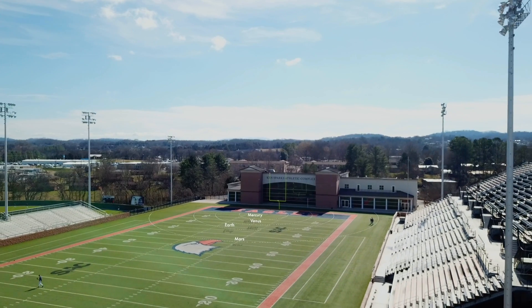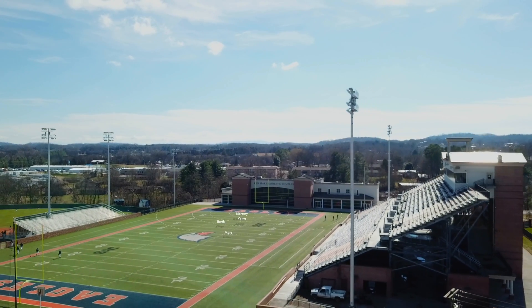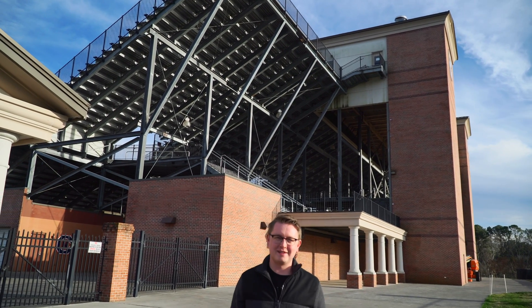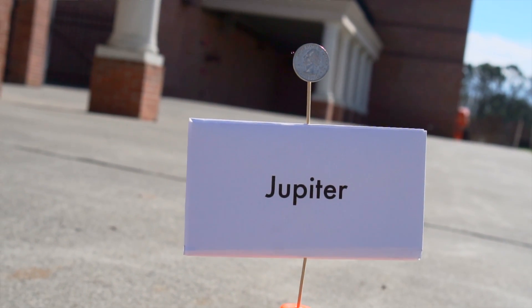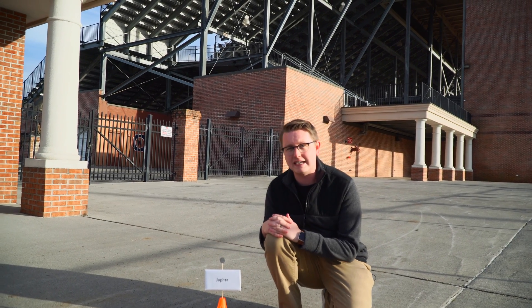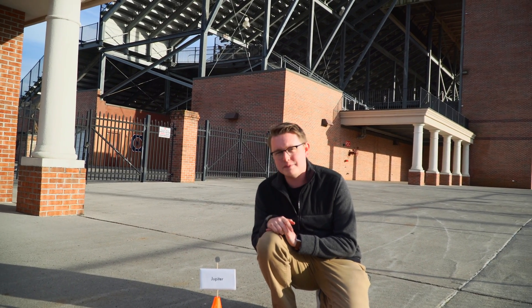Our solar system so far all fits on the football field — these are called the inner planets, or sometimes the rocky planets. But now it's time to go to the gas giants. Jupiter is outside of the football stadium, 134 yards away from our soccer ball sun. Compared to the sun, Jupiter is a quarter. But don't let that scale fool you, because you could fit 1,300 Earths inside of Jupiter. It's enormous — in fact, it could fit all of the other planets inside of it times two.